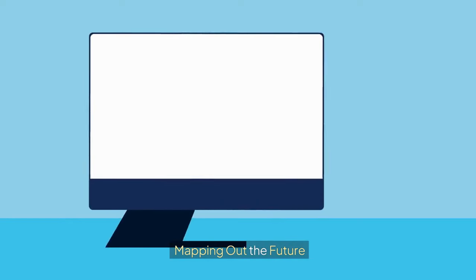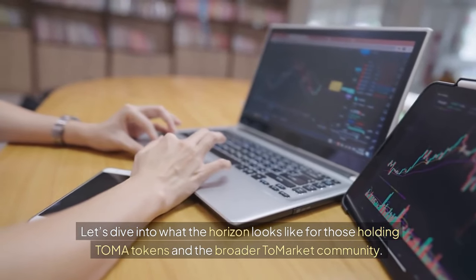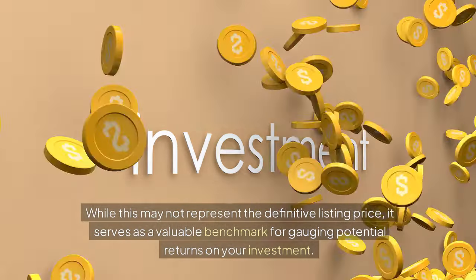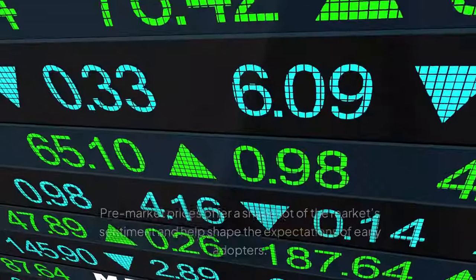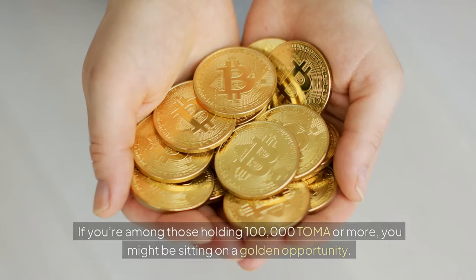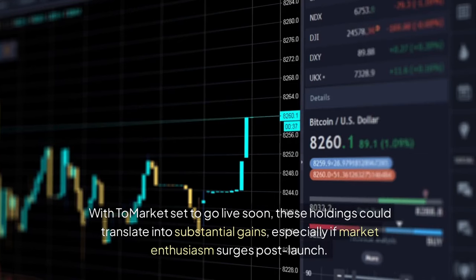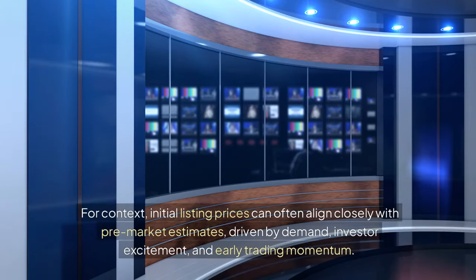So what should you expect moving forward? As of now, the pre-market price of TOMA stands at 1 cent. While this may not represent the definitive listing price, it serves as a valuable benchmark for gauging potential returns on your investment. Pre-market prices offer a snapshot of the market's sentiment and help shape the expectations of early adopters. If you're among those holding 100,000 TOMA or more, you might be sitting on a golden opportunity. With Tomarket set to go live soon, these holdings could translate into substantial gains, especially if market enthusiasm surges post-launch. Initial listing prices can often align closely with pre-market estimates, driven by demand, investor excitement, and early trading momentum.